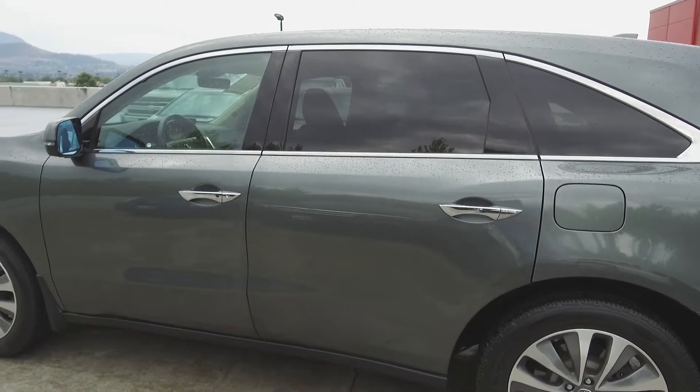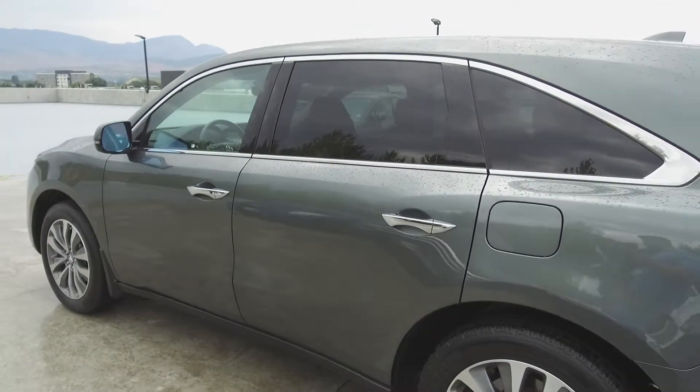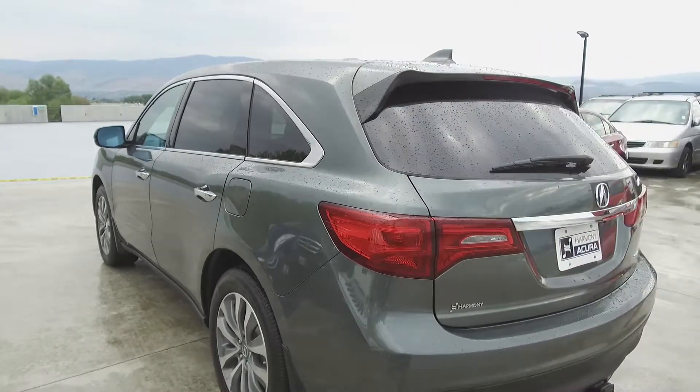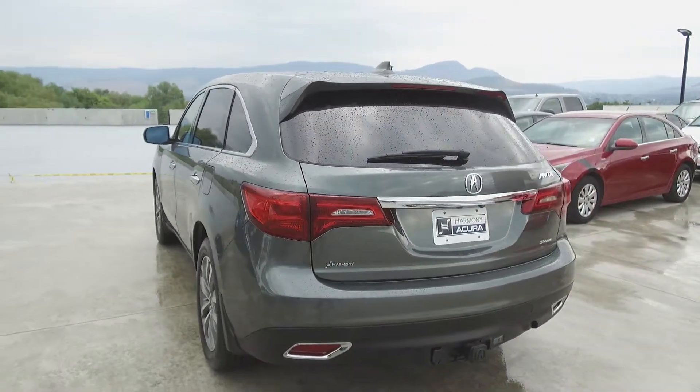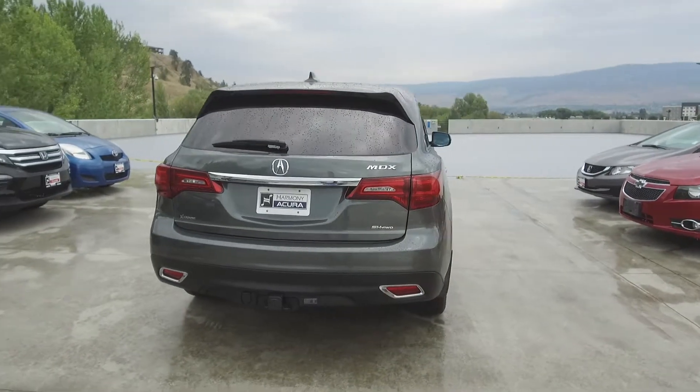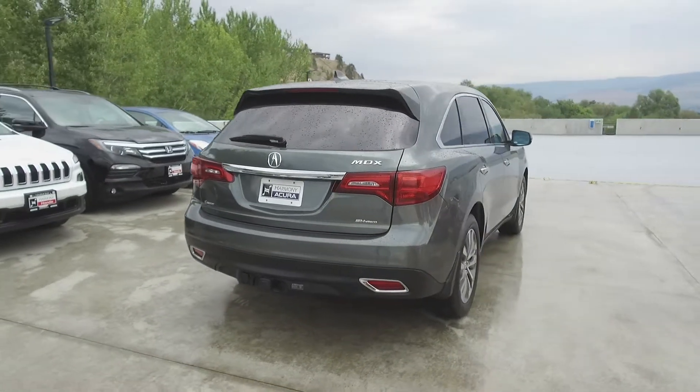This MDX comes with safety features including Acura watch safety technologies, a tire pressure monitoring system, dual airbags, side airbags, side curtain airbags, anti-lock brakes, and vehicle stability assist. Thank you for checking out this video of this pre-owned 2016 Acura MDX Navi.